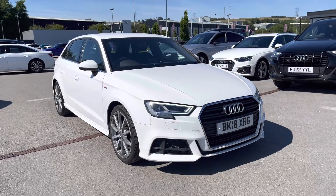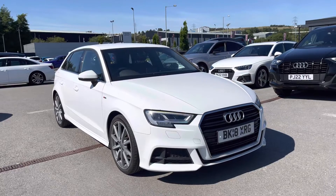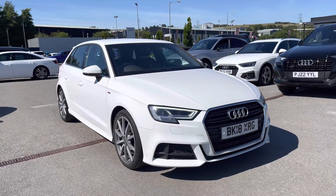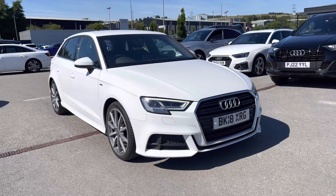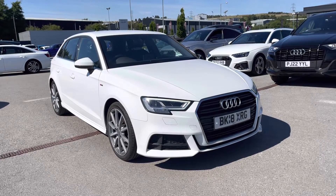Hi and welcome to Motor Match Blackburn. My name is Fiona and today I'm really excited to show you this absolutely stunning Audi A3 S-Line Sportback that we've just got into stock here at Blackburn. So if you are interested, please don't hesitate to call 01254 868216.